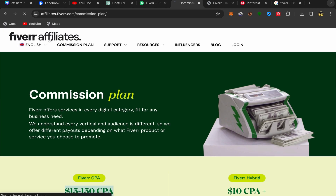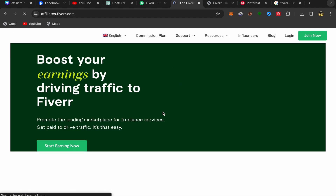To join the Fiverr affiliate program, go back to the home page and click on Join Now.